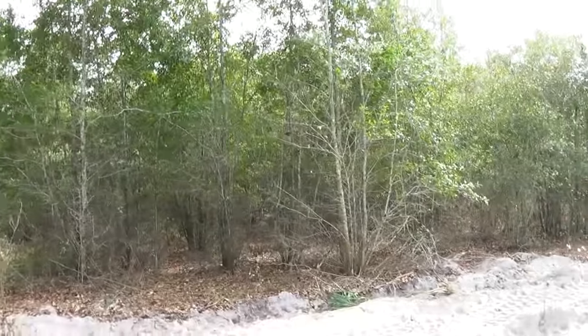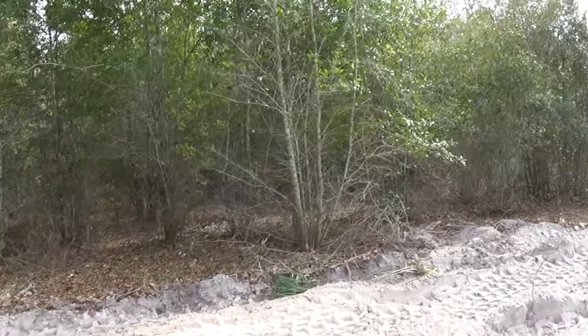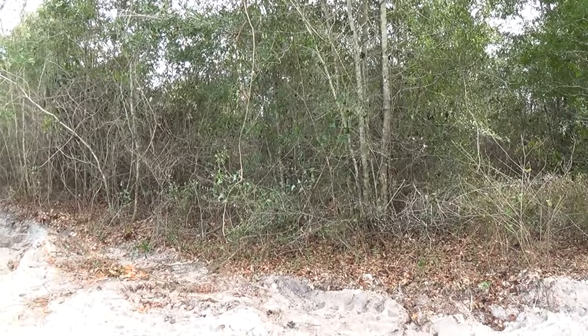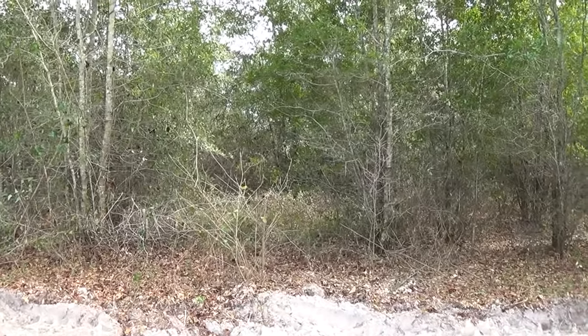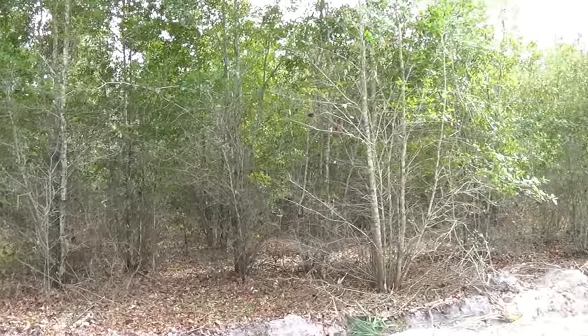Good morning folks. Everybody's been wanting to see this chopper in action. What we've got here — this land was logged about six years ago and they haven't done anything to it since. We're going to get in here and put a circle, another pivot. We've got about 75 acres here we're going to do.